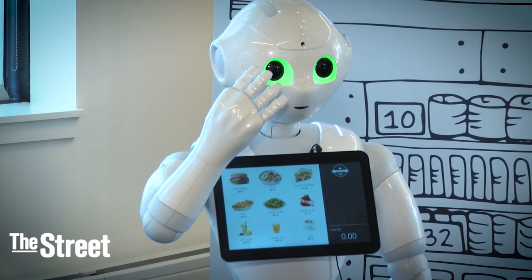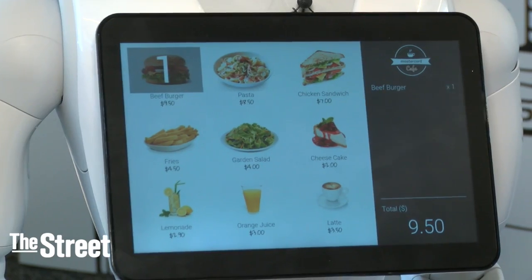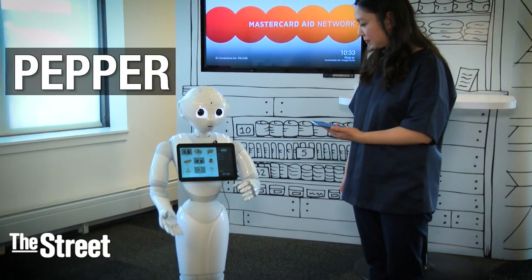Nice to meet you, John. What would you like to order? Can I have one beef burger? Sure. We have a promotion today — you get one cheesecake for $2. Would you like to add it?